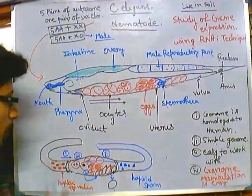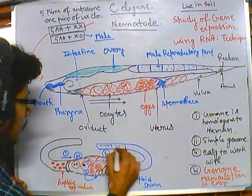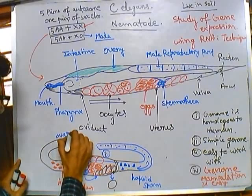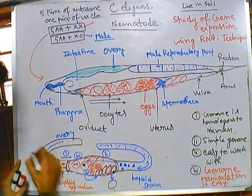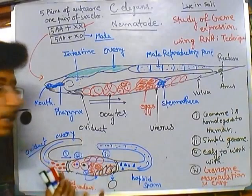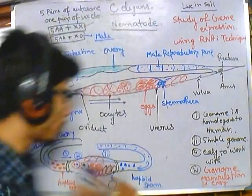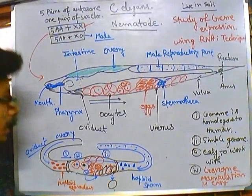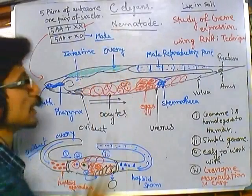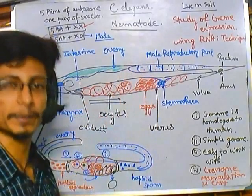Everything for the male reproductive part is happening at this region. From this region we have the ovary and obviously the oviduct through which the oocytes are coming. This whole process — fertilization and egg laying — can be established in 3 to 5 days, which is very fast. Each individual C. elegans can produce up to 200 eggs over its whole lifespan, though they can only hold 10 to 12 eggs at a time.